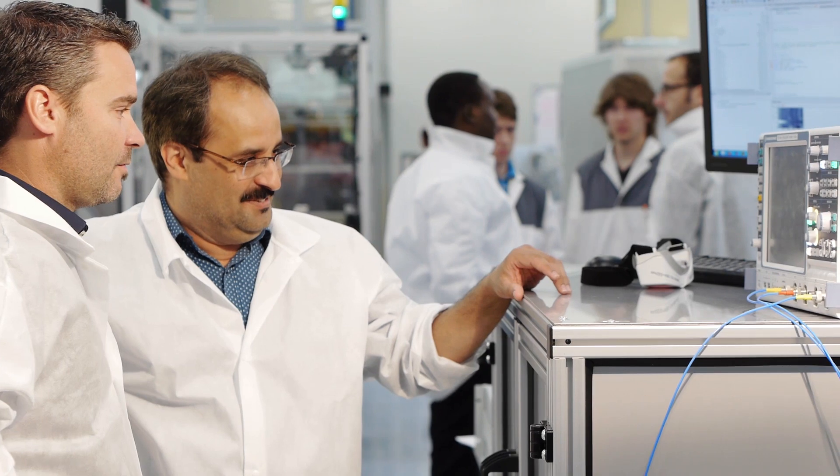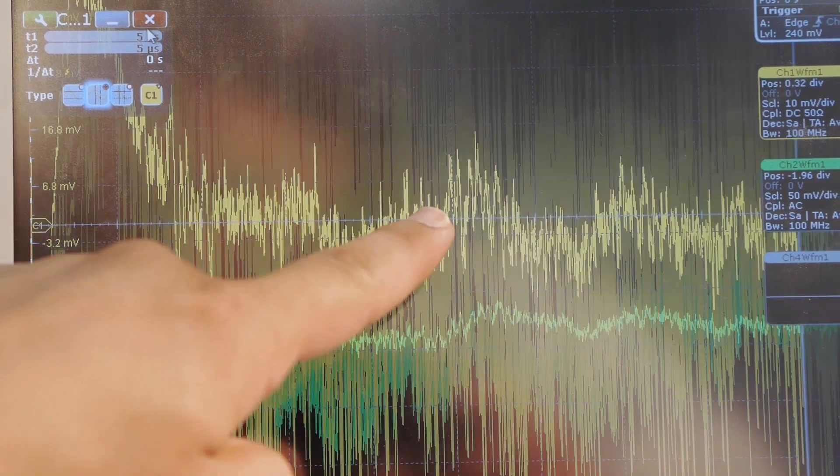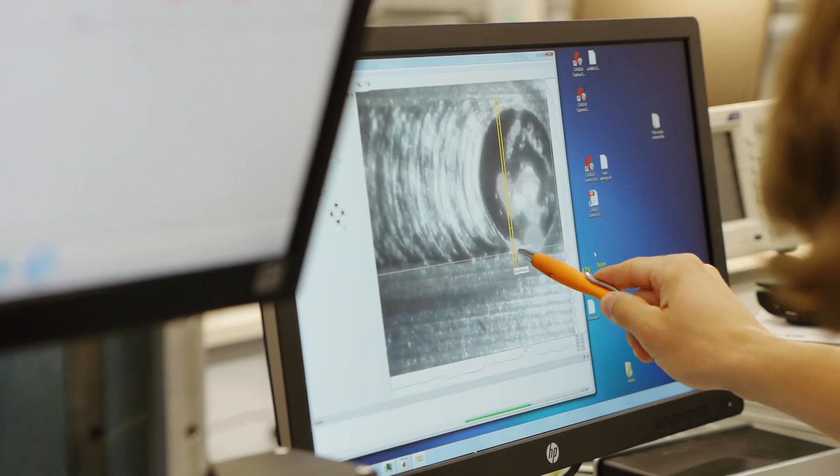The CombiLaser project focuses on a combination of monitoring technologies and defect detection by non-destructive testing with a groundbreaking self-learning system. The self-learning system developed in CombiLaser combines advanced manufacturing and advanced machine learning with state-of-the-art monitoring and non-destructive testing techniques in a compact in-line seamless solution.